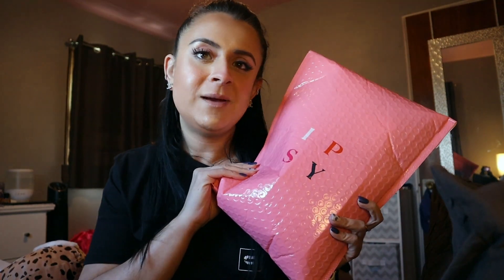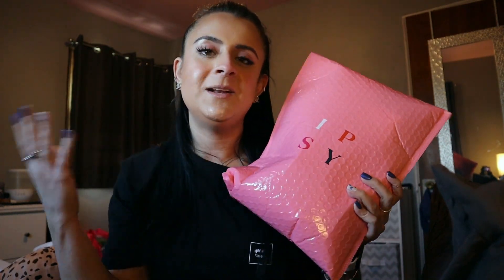Hey guys, welcome back to my channel — and welcome if you're new! My name is Kristen. My February Ipsy bag came today, so I thought we would open it up together.